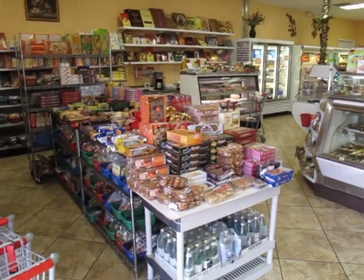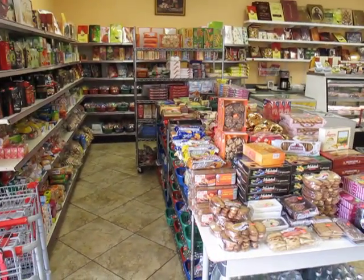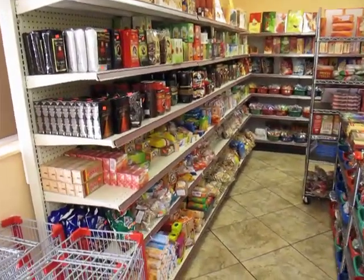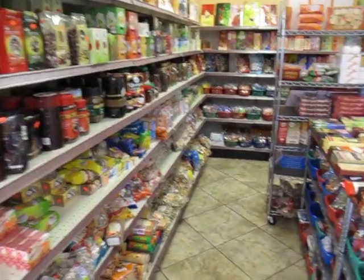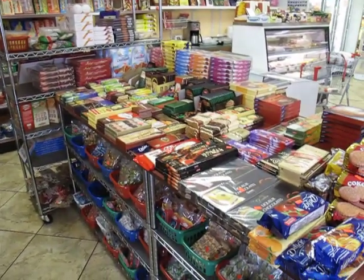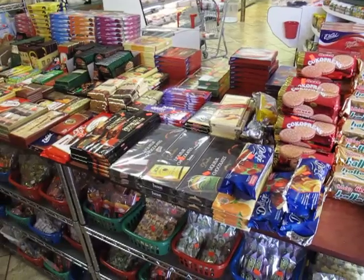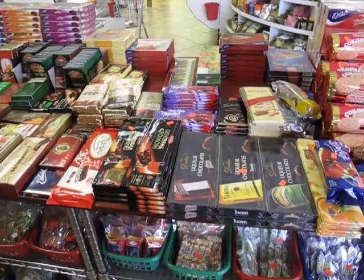A lot of sweet stuff. If you like sweets, you are in the right place. I'm in heaven right now. The main thing is the cakes they have here — they have homemade cakes that are incredible. The chocolates here are all from Russia. Incredible things.